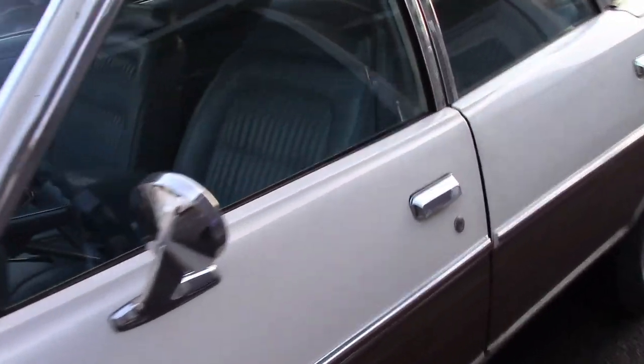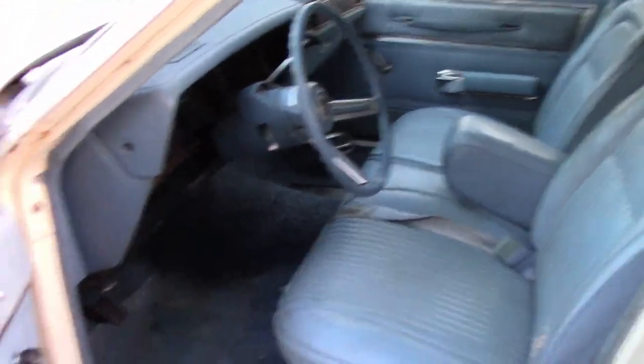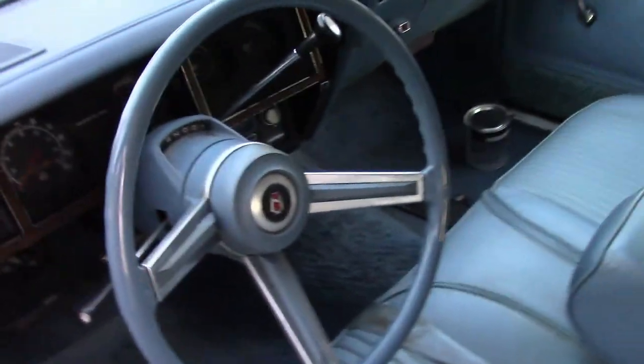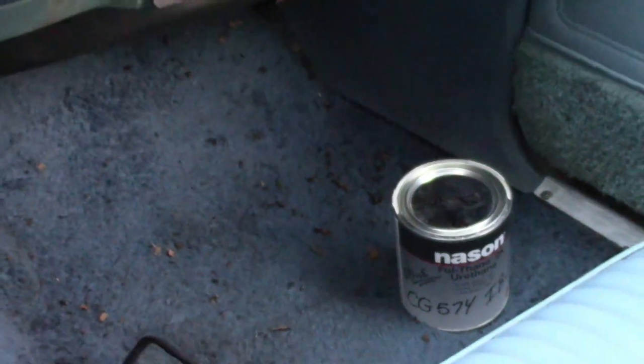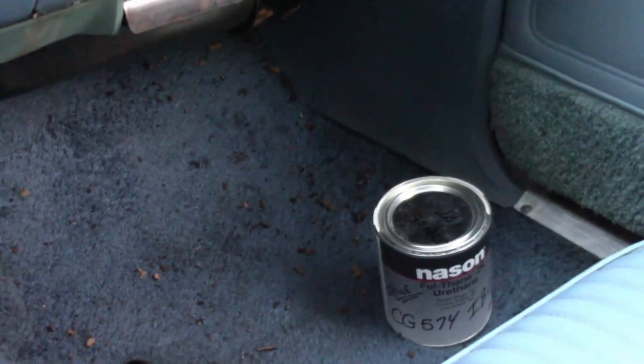Interior — not too bad. Blue bench seating. Needs to be cleaned up a bit, but the carpet's actually in decent shape. Could use a nice shampooing. We did a little bit of paint work and rust repair on the car. Had some minor rust in the lower quarters, but that was all fixed.